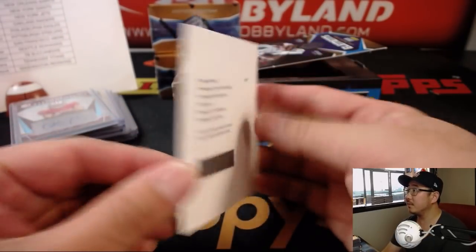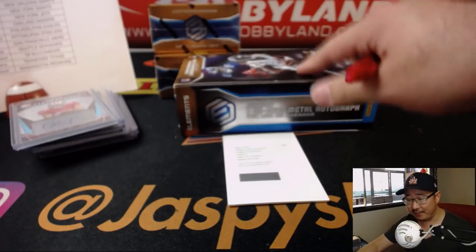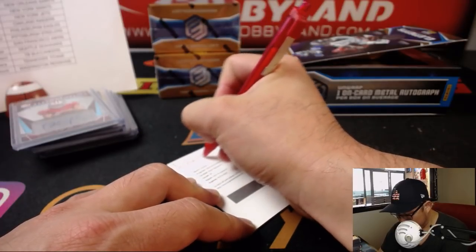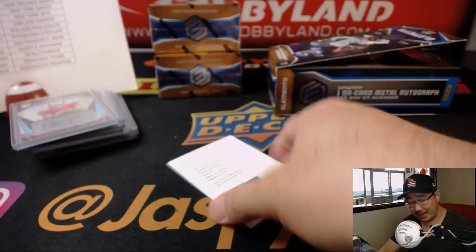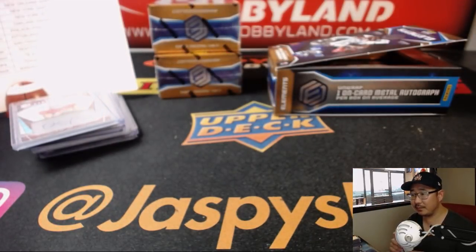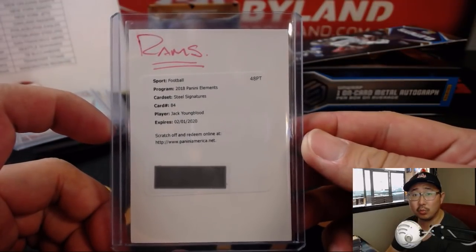Bam. Bam. Jack Youngblood Steel Signatures. That's got to be old. That's Rams, right? Yeah. Jack Youngblood is a Ram. That's kind of unexpected. Jesse O with the Rams. I think every so often you'll still see some guys around LA with Youngblood jerseys. Nice one for the Rams and Jesse O. There you go, Jesse.